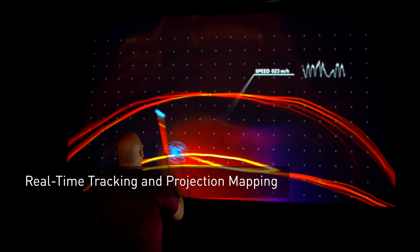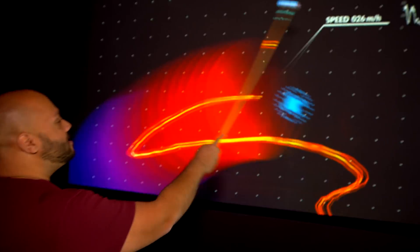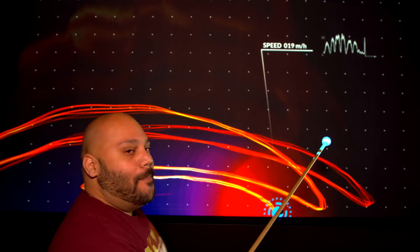This is Panasonic's real-time tracking and projection mapping technology. As you can see, it tracks the object 1,000 times per second. This is how Panasonic is bringing unforgettable experiences to visitors.